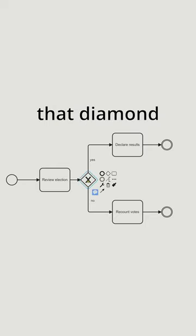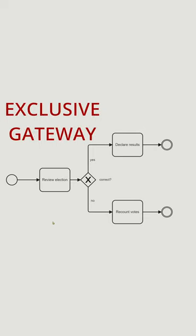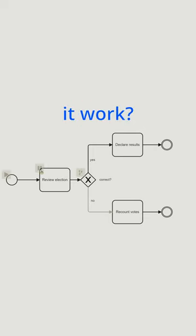In BPMN, what's that diamond shape with an X inside? It's a splitting exclusive gateway. How does it work?